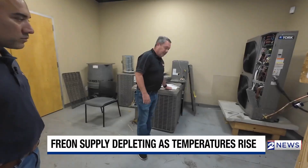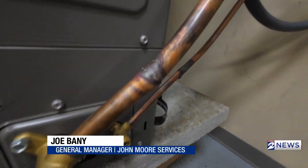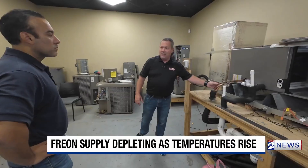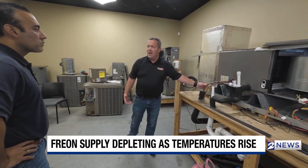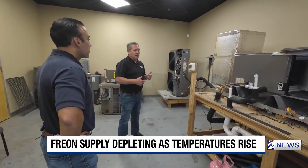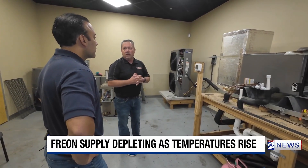Most of us have condensers like this at our house, and the copper line runs from the condenser outside into your coil, whether it's in your attic or it's in a mechanical closet. Inside of this is where your refrigerant is — it's not visible, but it's what operates the cooling system. And the new cooling system won't operate off of the old Freon.